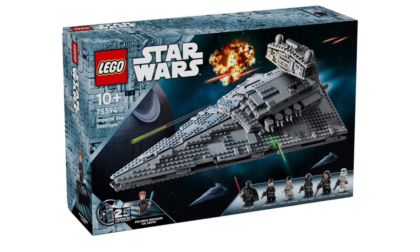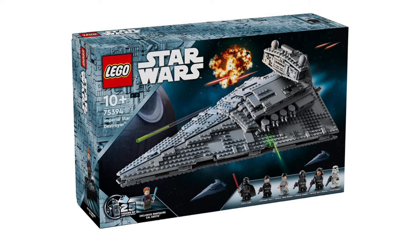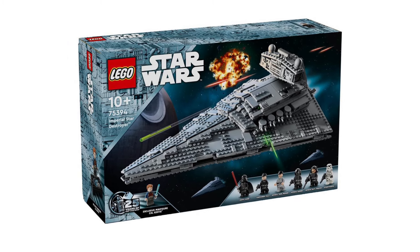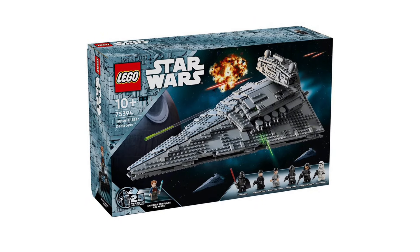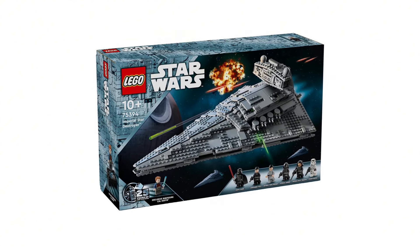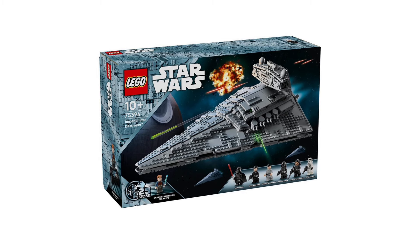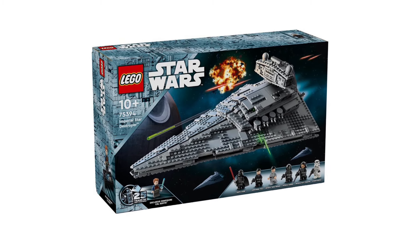This is the first Imperial playset version of the Star Destroyer that we've seen in a decade. Starting off with the box art on the front, I think it looks incredible. You have that Death Star looming in the background, along with some explosions, and it does show off some of the details there with the full model. You also see the minifigures here — all seven are included, such as Cal Kestis, and we'll cover the rest in a second.